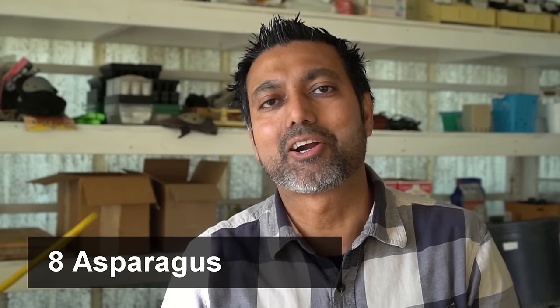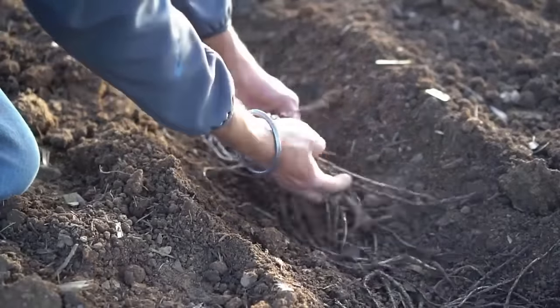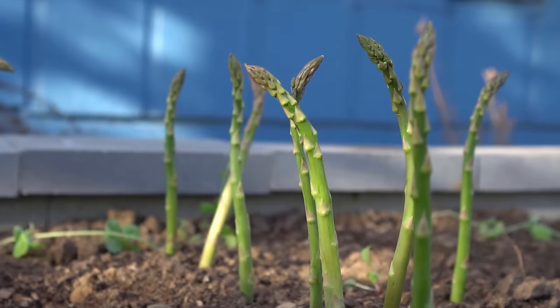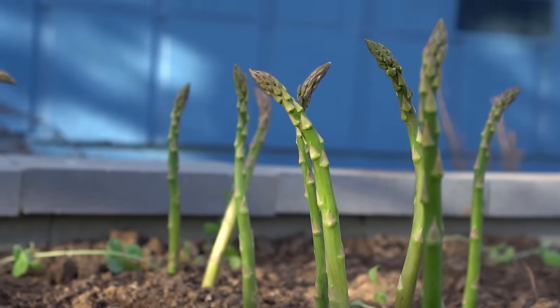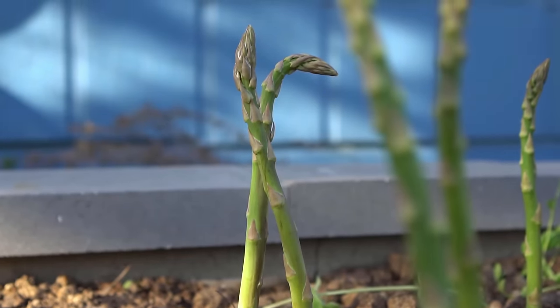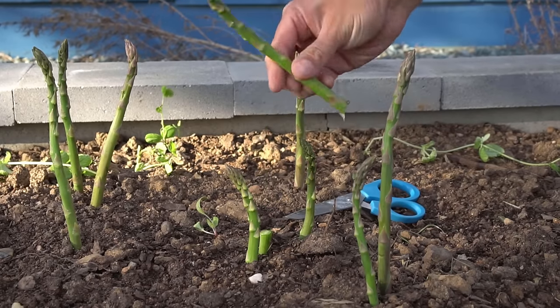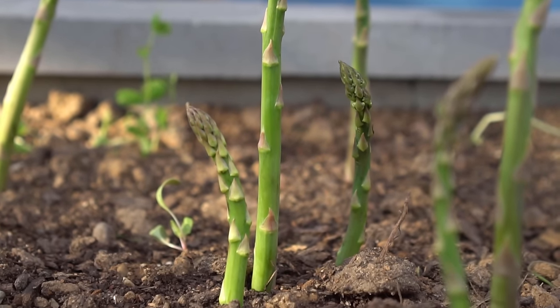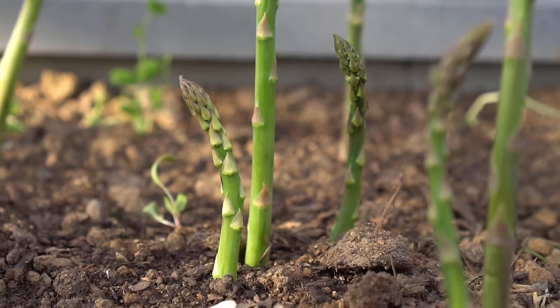Number eight: asparagus. You can start asparagus seeds indoors or directly plant them outside in April. A much better way to start asparagus is buying asparagus crowns — that gives you a head start because they already have established roots. Asparagus is a perennial from zone 3 to zone 9 and can withstand temperatures down to 0 degrees Fahrenheit (negative 18 degrees Celsius). The plants might die back in winter but will keep coming back year after year. You don't want to take any harvest the first year — let the ferns grow. The second year take about half the harvest, and in the third year you can start harvesting a lot. Asparagus plants will keep producing for up to 20 years.